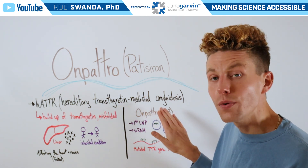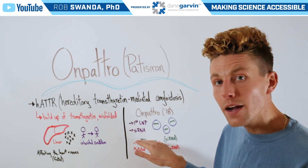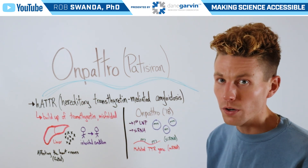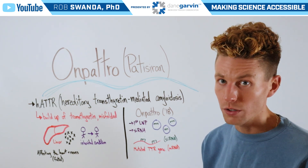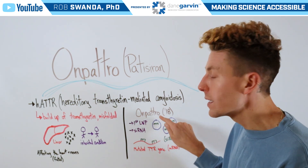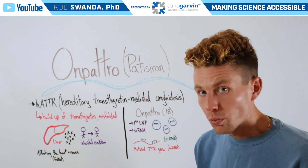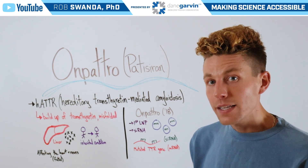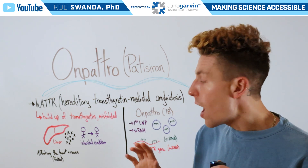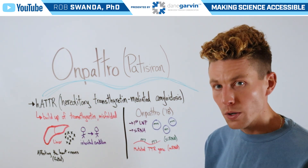Onpatro, approved in 2018, was not only the first siRNA technology but also the first lipid nanoparticle, or LNP, technology. It has siRNA encapsulated inside those lipid nanoparticles, which directs it right to the liver. That siRNA is going to be opposite of the mRNA needed to make the transthyretin protein.